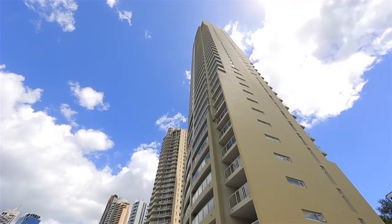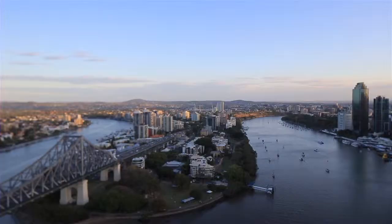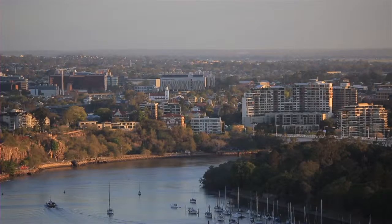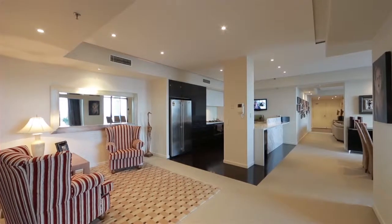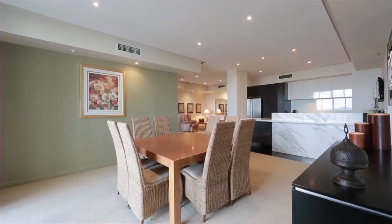Exclusive riverfront living does not get better than this direct river-facing sub-penthouse in the renowned River Place Complex. Providing spectacular views of two reaches of the river, expansive living spaces, first class facilities and a prestigious CBD location, this property will impress.